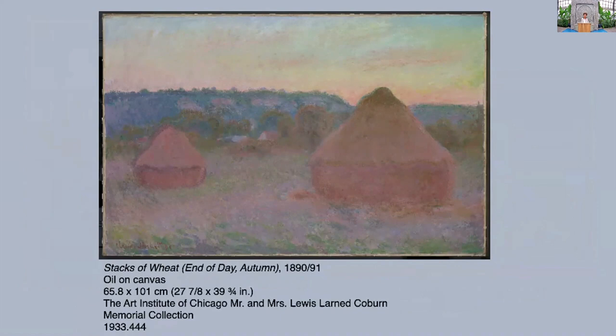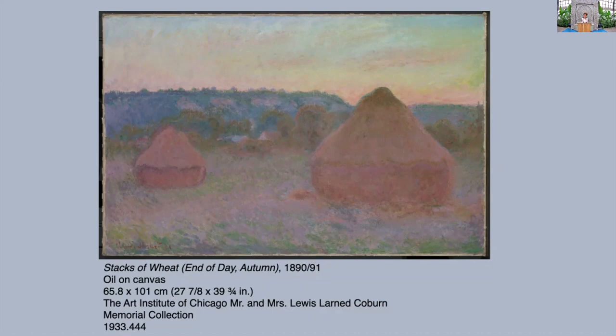Instead he was focusing on these 15 to 18 feet high stacks of wheat, right on the property, just adjacent to where he was renting and would eventually buy his house. This was, of course, the famous series — Stacks of Wheat — which he showed all together, 15 of them, in 1891 at his dealer Durand-Ruel. It's really a part of the Chicago story because it was there that Bertha Palmer went to that exhibition and became enthralled. She bought three the first summer and two the second year, so she owned five of the 15 stacks of wheat shown in 1891.